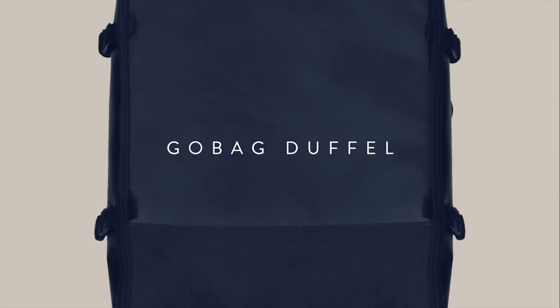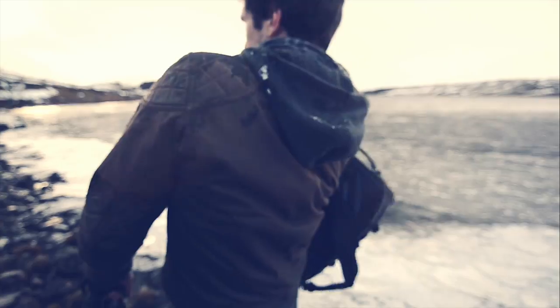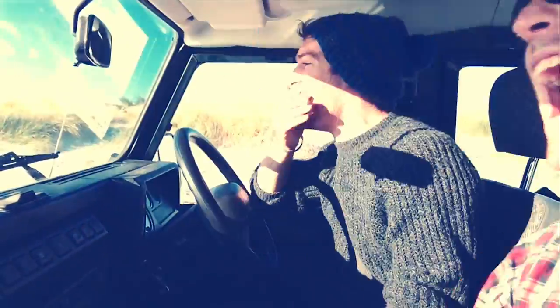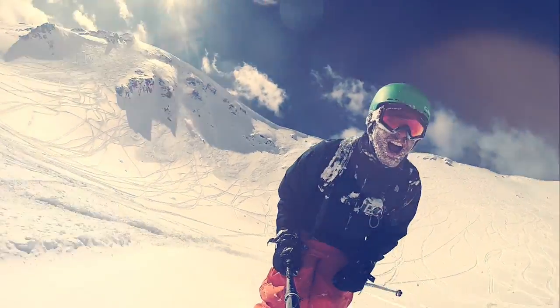Wouldn't it be awesome if there was a carry-on that could fit everything you needed? And wouldn't it be great if it was built for the journey ahead and not the airport? Well, now there is, and it's called the Go Bag. We believe that when you travel compact, you experience more. And we do this by designing simple, rugged, user-friendly gear. We've designed the Go Bag so that you can pack small and think big.